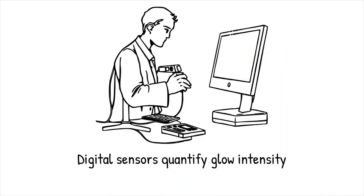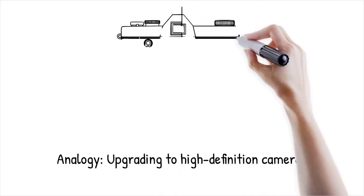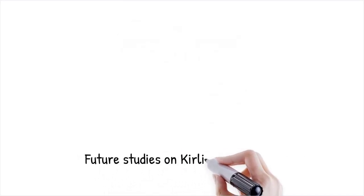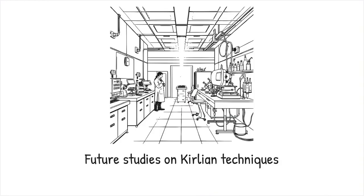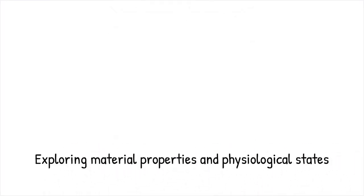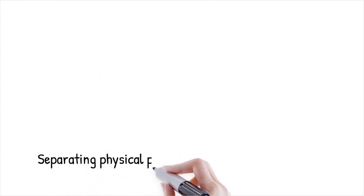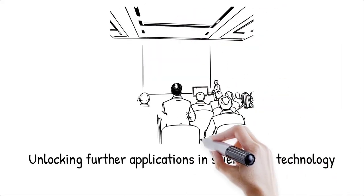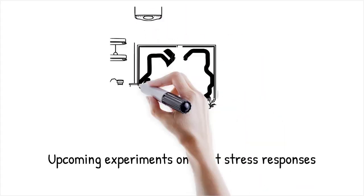It's like upgrading from an old film camera to a high-definition digital camera — the improved clarity reveals more details about the subject, but the fundamental subject remains the same. Future studies aim to refine Kirlian photography techniques to better understand the complex interactions between electrical discharges and biological materials. Ongoing research explores how controlled variations in experimental conditions can lead to new insights into material properties and physiological states. Upcoming experiments are investigating whether Kirlian imaging can provide useful data about stress responses in plant tissues by correlating glow intensity with environmental stress factors.